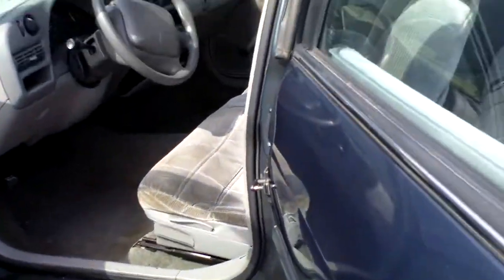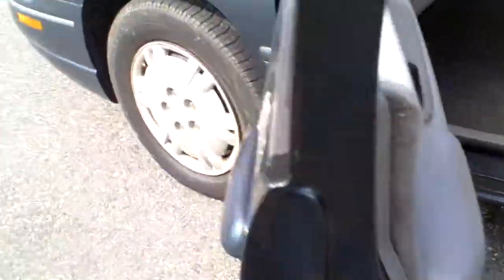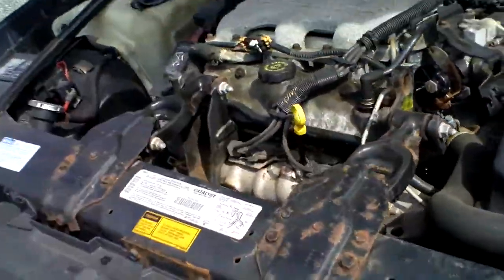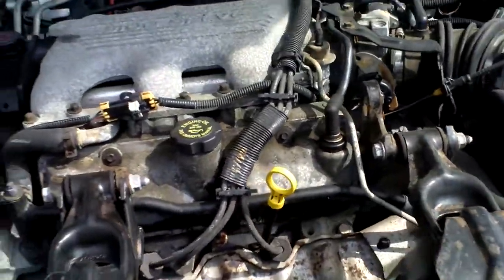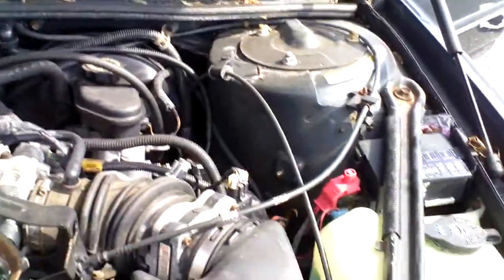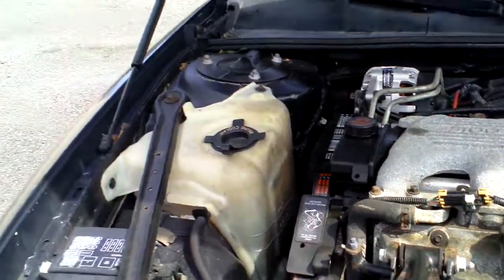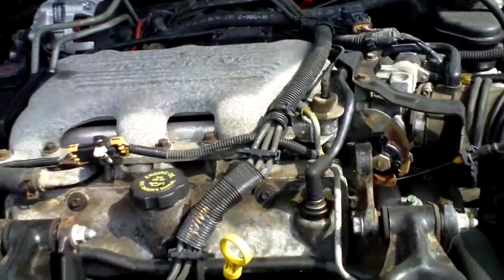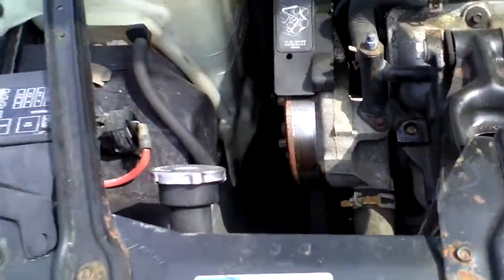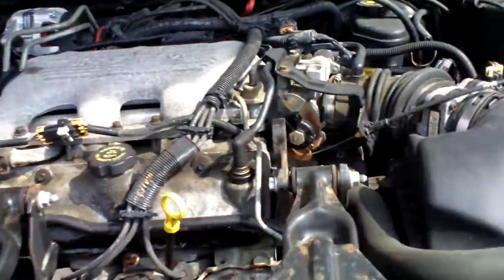Now we'll walk up front to show you the engine. She starts out really nice, and there are a couple of minor rust areas on these bolts, but nothing too bad.